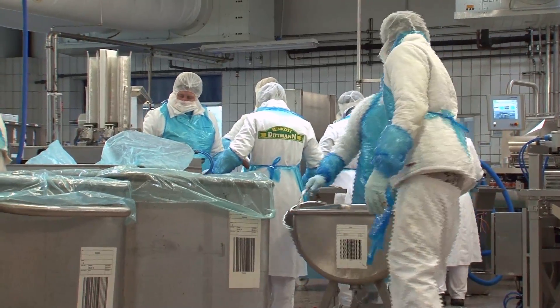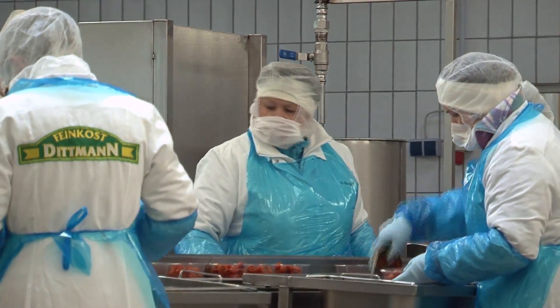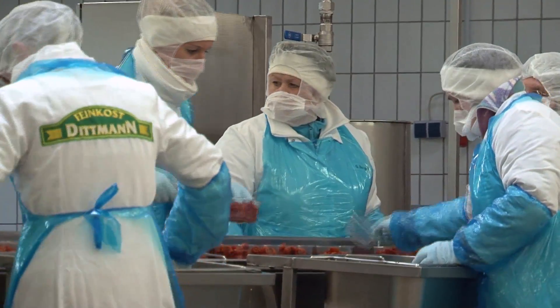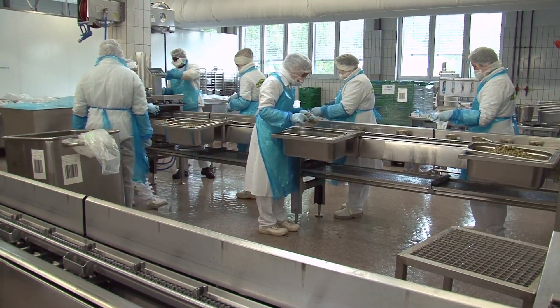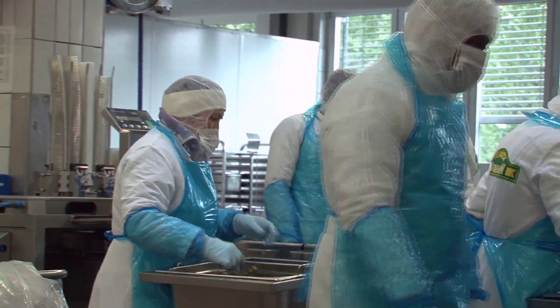In all food production areas, sanitation is critical. Workers wear special clothing and masks to ensure that purity is maintained. This facility makes a wide range of food goods, including fresh foods sold in grocery stores.